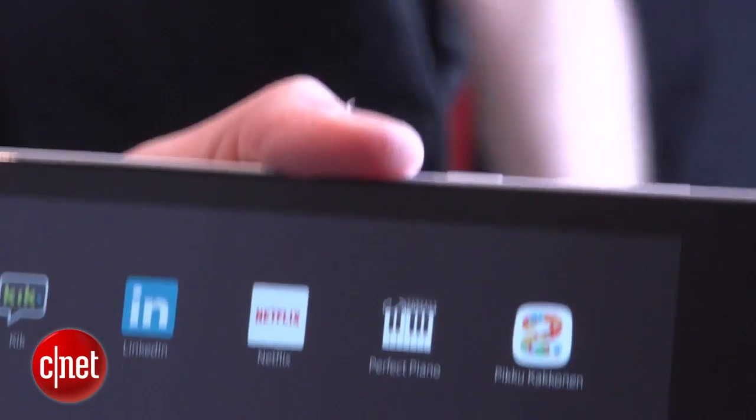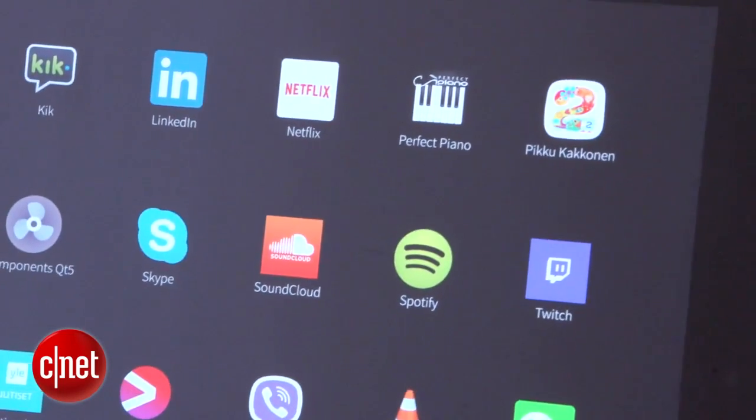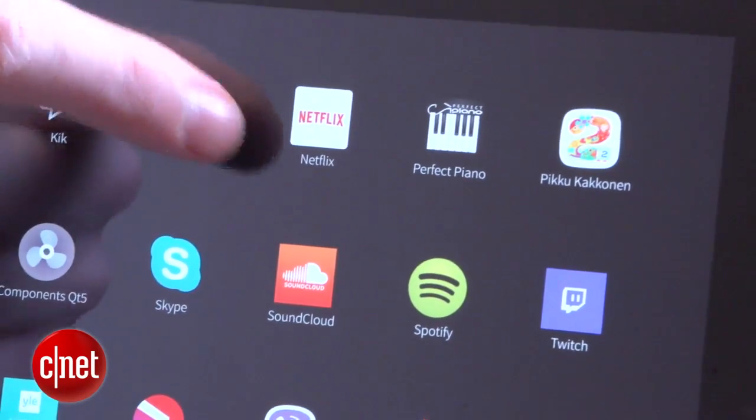Although you don't have access to the Google Play Store, there are various Android apps you can download and run on this from third-party app stores. You'll find big names like Spotify, Netflix, and Twitter on here, so really most of the big ones are covered off.